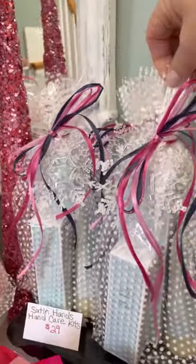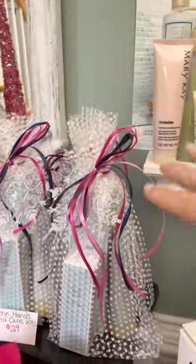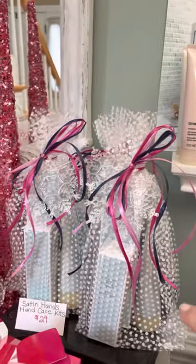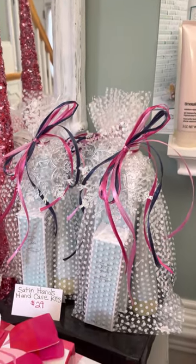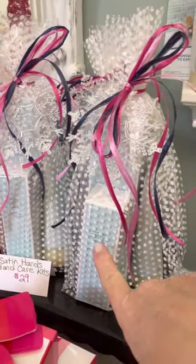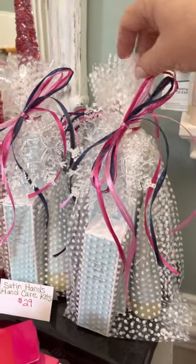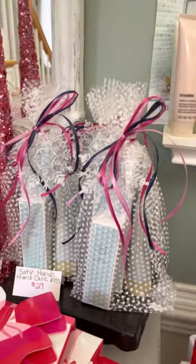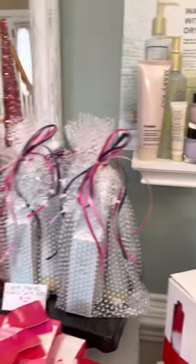I also have a couple of these hand care kits. These are our fragrance-free Satin Hands infused with shea butter — the hand cream, the hand soap, and the hand sanitizer packaged together in one little set for $29. That makes a great gift, especially for a teacher or a nurse.